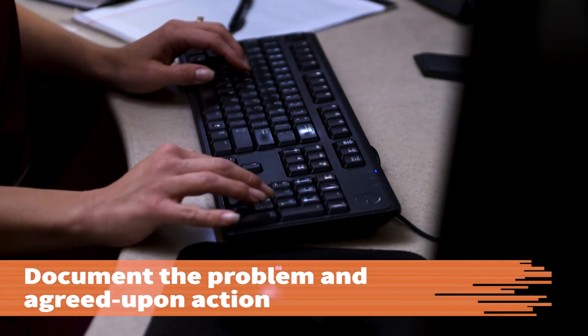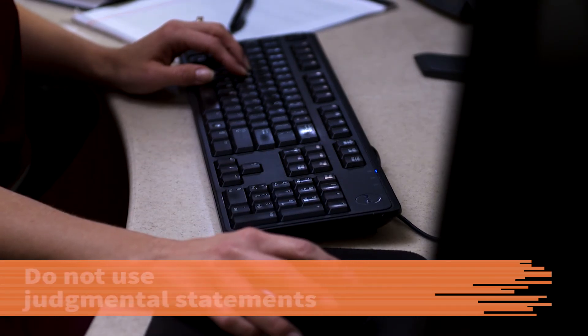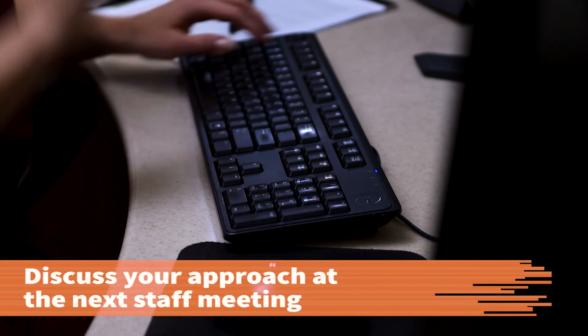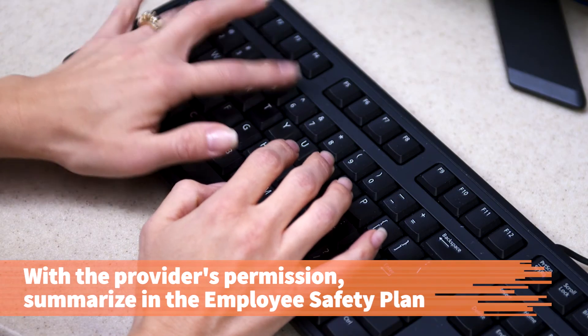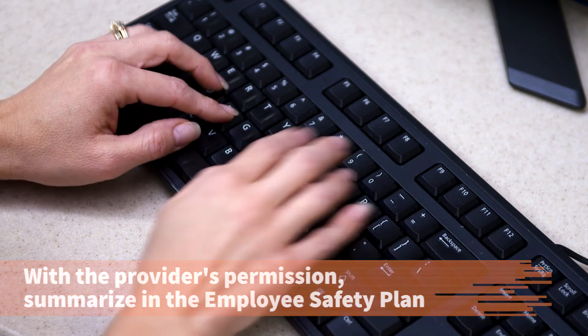Document the patient's problem and the agreed-upon action in the patient's health record, taking care not to use judgmental statements. Discuss your approach to managing the difficult patient at the next staff meeting. With your supervisor's permission, summarize your approach and include it as part of the facility's employee safety plan.